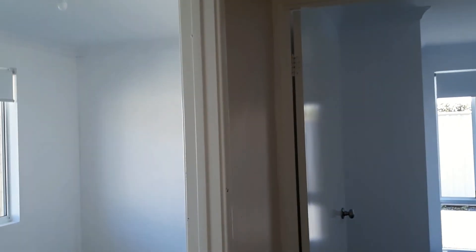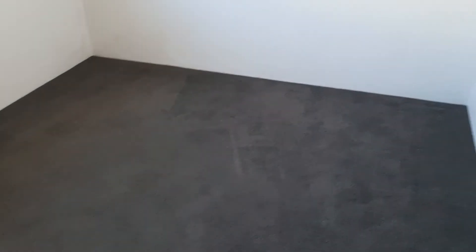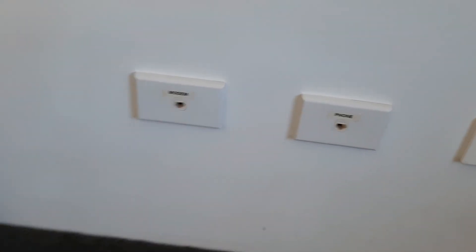Coming back out through the laundry and into the hallway, we've got two more bedrooms at the end. This carpeted room could fit a double — a queen would be a bit of a squeeze but manageable. There's a double power point here, a double power point there, right next to the phone point and the internet point.